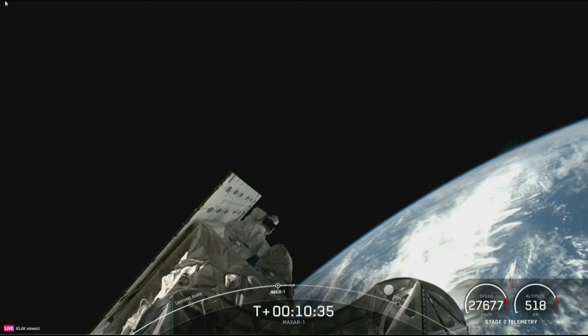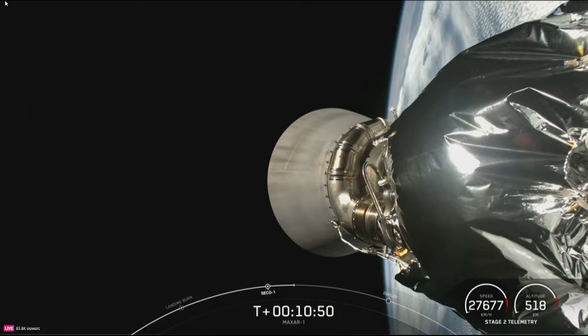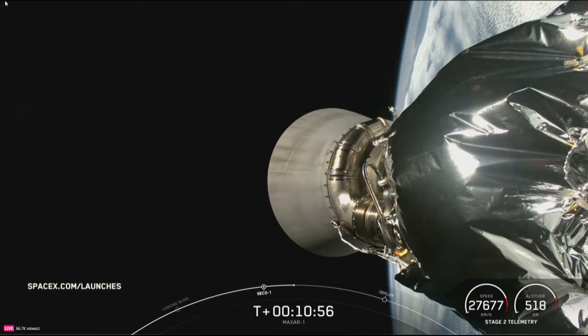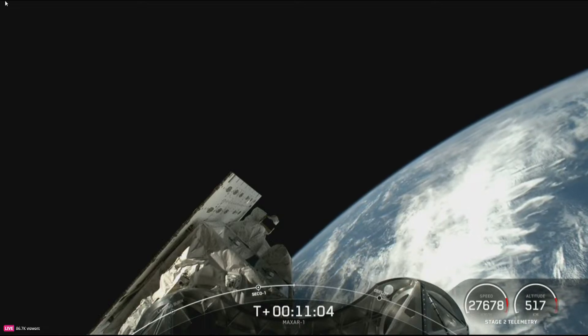All of us here at SpaceX want to thank our customer Maxar for entrusting us with today's launch, and we'd also like to thank the range and Federal Aviation Administration for supporting today's mission. This will conclude our webcast coverage of SpaceX's 44th launch of 2024 and 339th overall mission to date. Be sure to check spacex.com/launches for the most up-to-date information. Thank you for tuning in — we'll see you again soon.